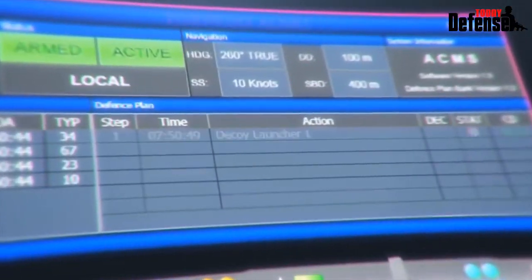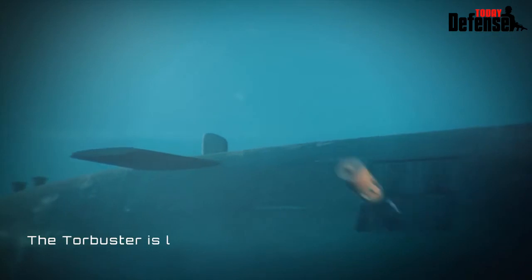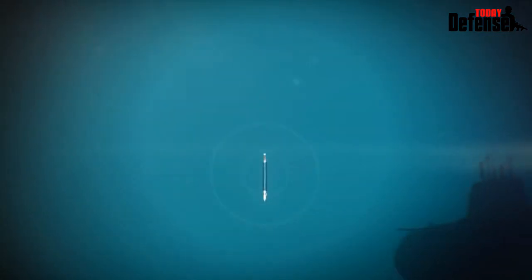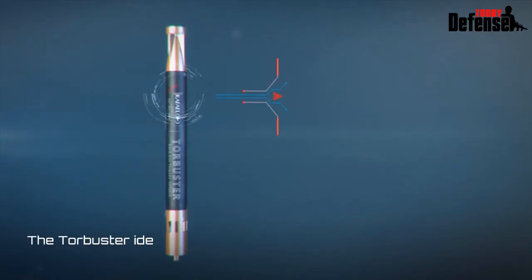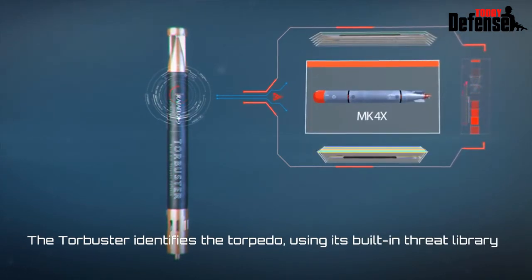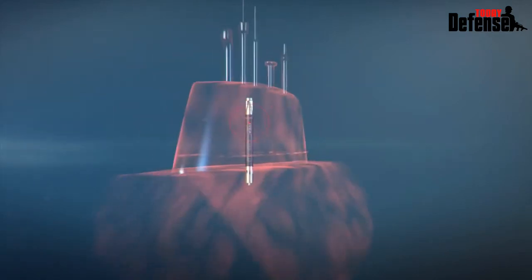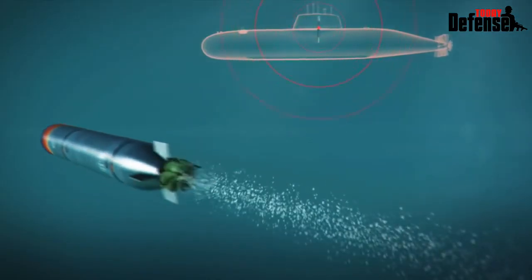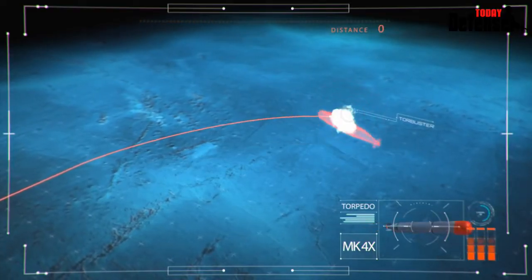Upon detection of an incoming torpedo, the Tor Buster is launched from an external launcher. The Tor Buster propels itself to a safe distance from the submarine and seduces the torpedo using technology based on the Scudder decoy. The Tor Buster will sense the torpedo when it is at the closest point of approach and self-explode, neutralizing the torpedo.